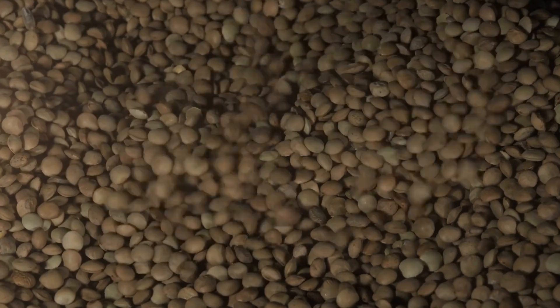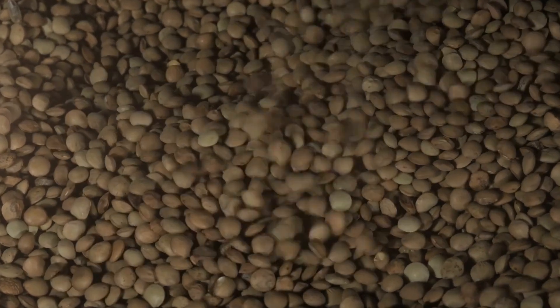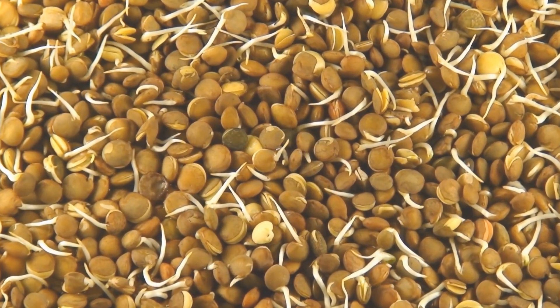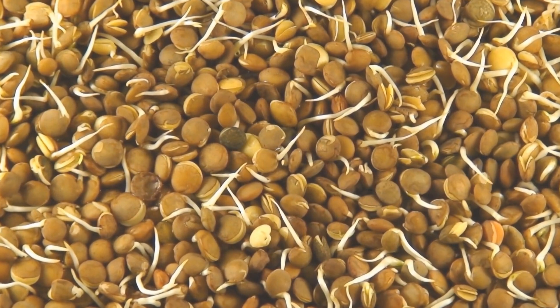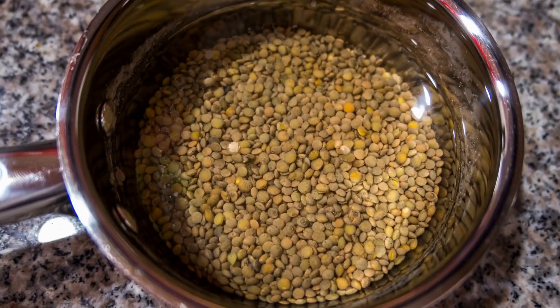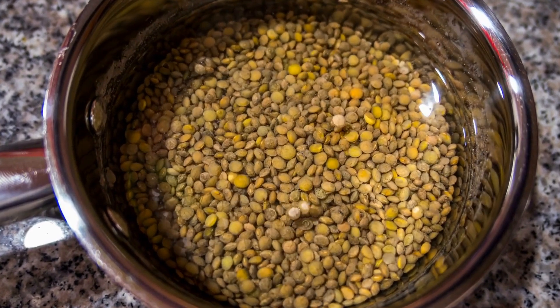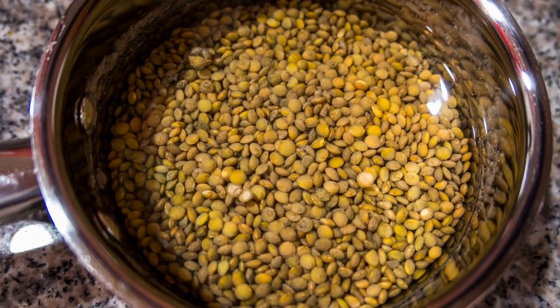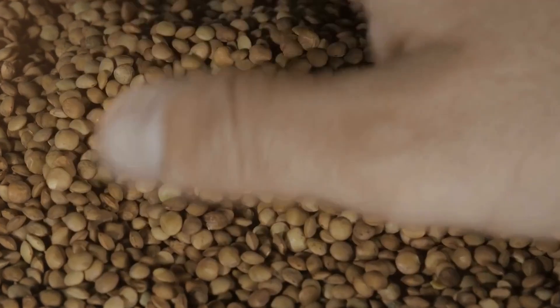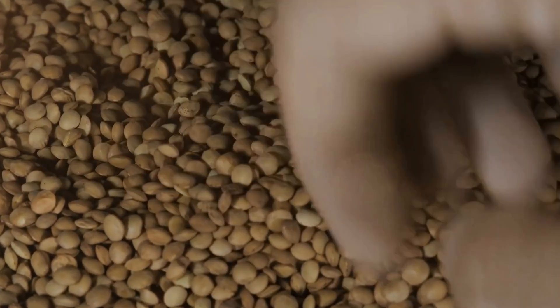Brown Lentils: Nutrient-Rich Marvel and Bone Health. Introduction. Lentils are a common food for many cultures over long periods of time, and with well-founded reasons. They are not just tasty, but also loaded with vital nutrients that aid in overall well-being. In the variety of lentils, the brown variety are a nutritional wonder. This article will examine the advantages of brown lentils and how they can contribute to bone health.